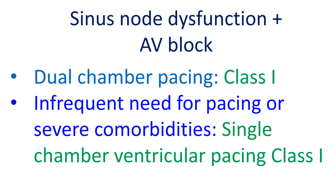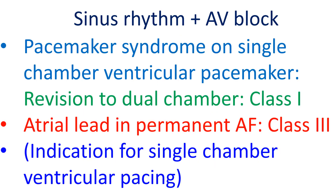In certain patients with AV block needing pacing, if the frequency of pacing is likely to be low or if there are significant comorbidities, single chamber ventricular pacing carries a class 1 recommendation. Patients in sinus rhythm with AV block who develop pacemaker syndrome while on a single chamber ventricular pacemaker need revision to a dual chamber pacemaker as a class 1 indication.